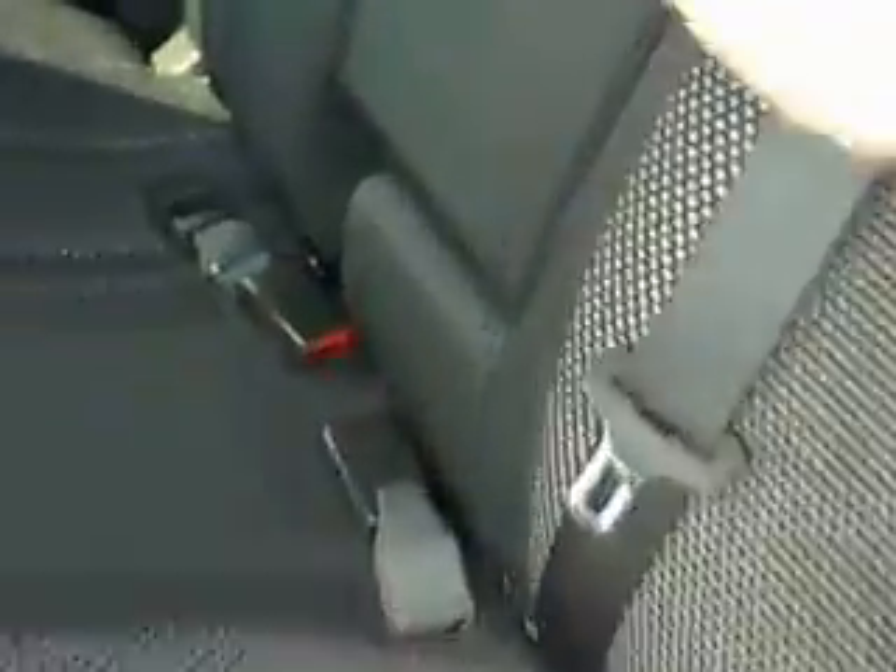The seats will fold flat, giving you some more storage flexibility. You also have another fold-down cup holder back here.